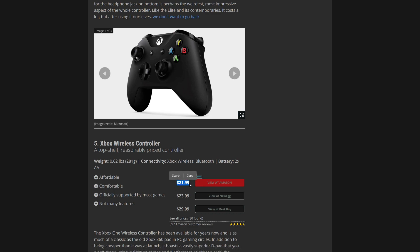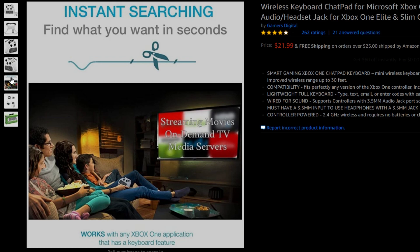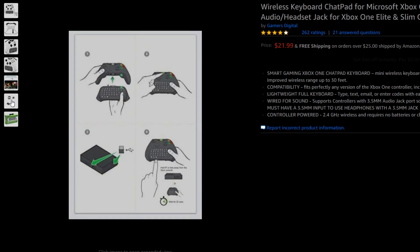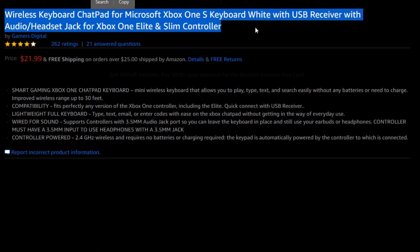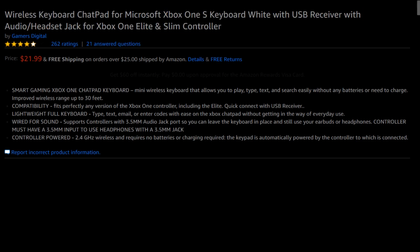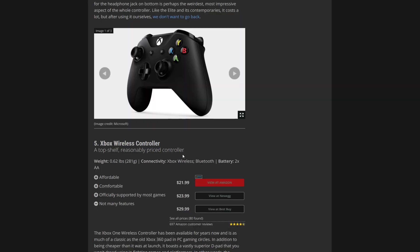It apparently has not many features despite being the basis for literally all controllers. $22 on Amazon? That doesn't sound too bad, so let's go take a look. Oh, I guess they chose a weird picture for it — it's a third-party one again. Wait — what? It's not a controller at all! It's just a keyboard for $22! It looks like those keyboards you had on old phones that you'd turn sideways.